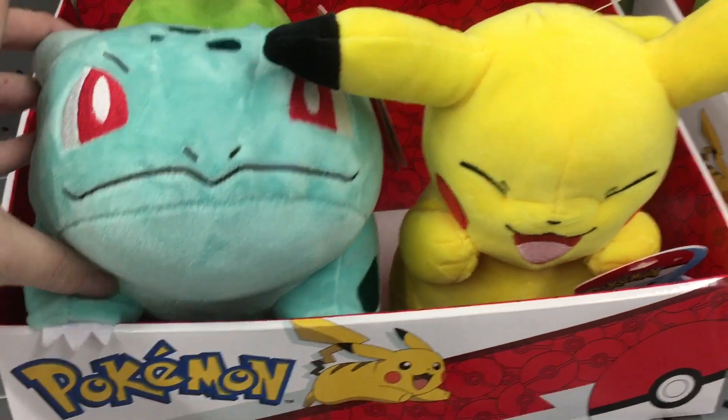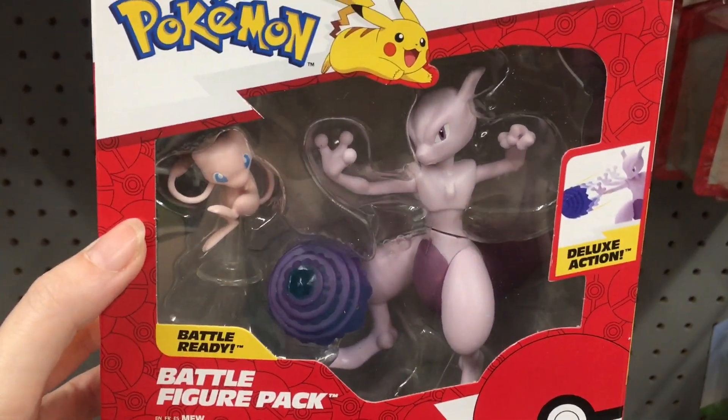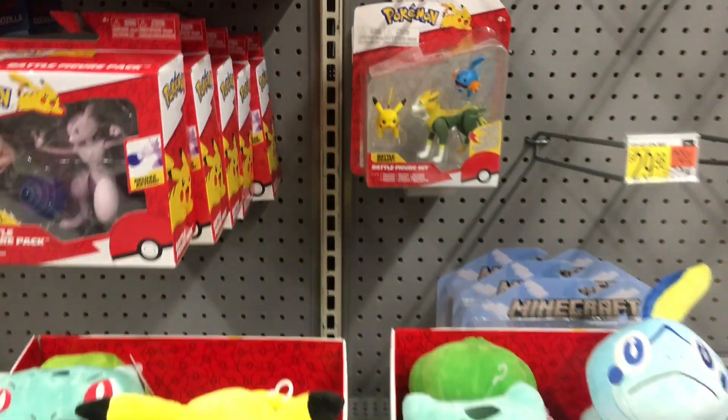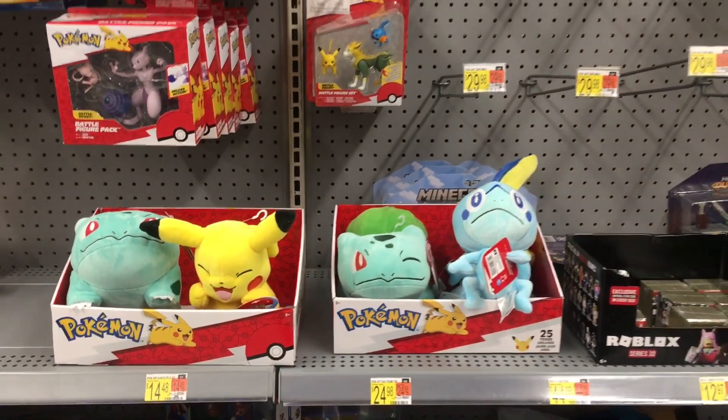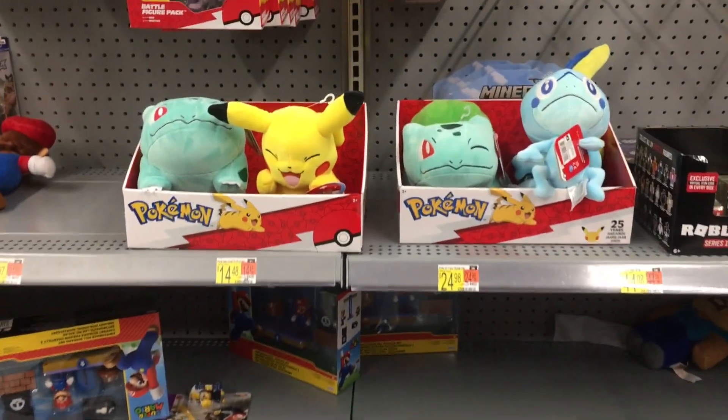And then in the Pokemon section, they have a couple plushies which are nice quality. And then we have the Mewtwo and Mew pack. That's about it — not too much in terms of Pokemon. I know they're coming out with some cool figure packs.